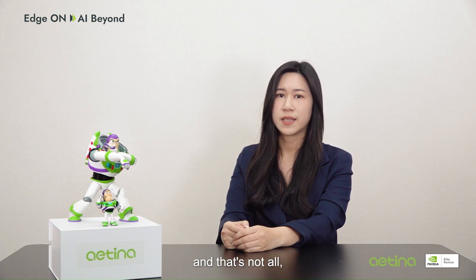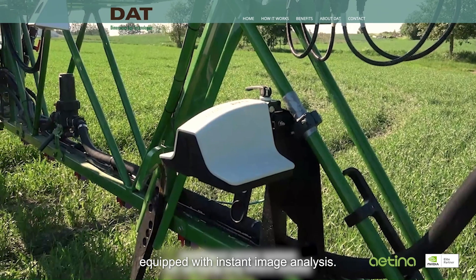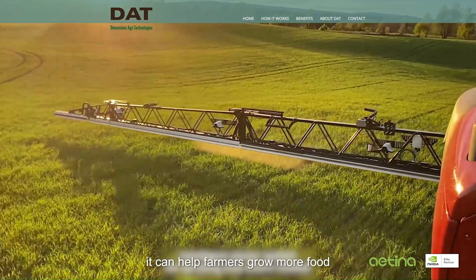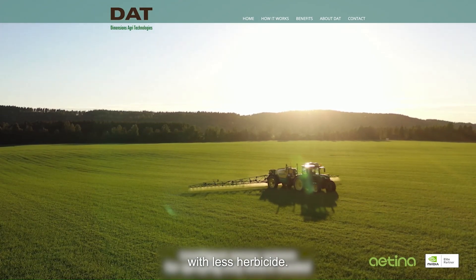And that's not all. DAT's awesome intelligent sensor system, equipped with instant image analysis, can help farmers grow more food with less herbicide.